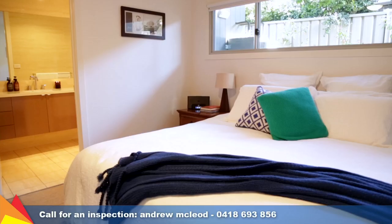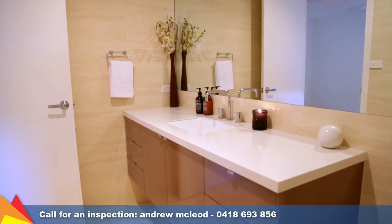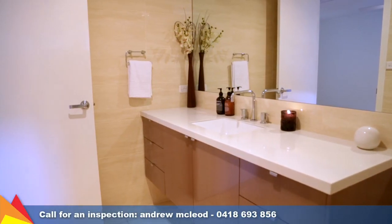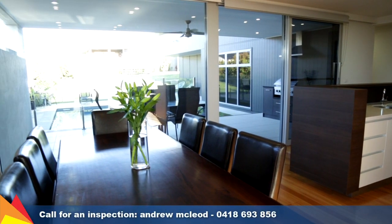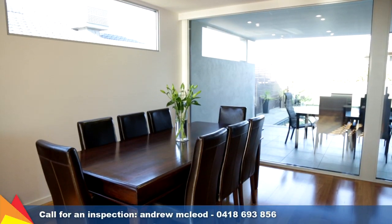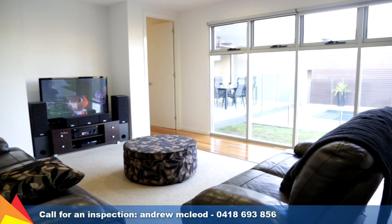A well thought out floor plan incorporates four large bedrooms plus an office or fifth bedroom. The master bedroom has a walk-in robe and spacious ensuite. The versatile layout ensures ease of living with a light-filled living and dining room which takes in a stunning view. Plus there's a separate rumpus room which overlooks the pool.